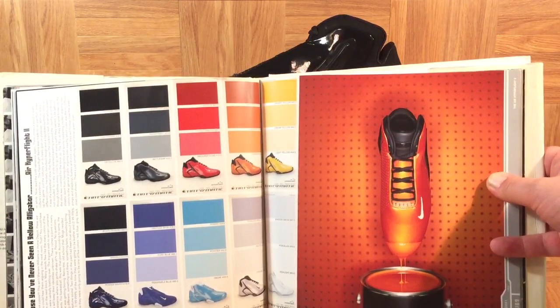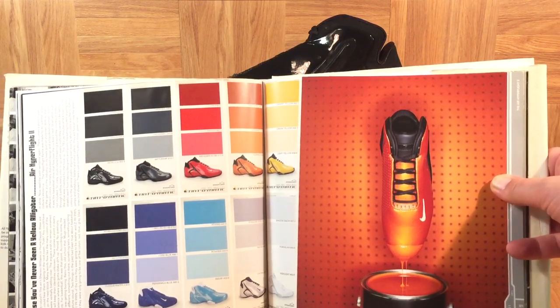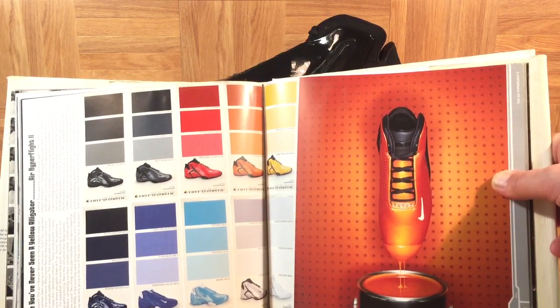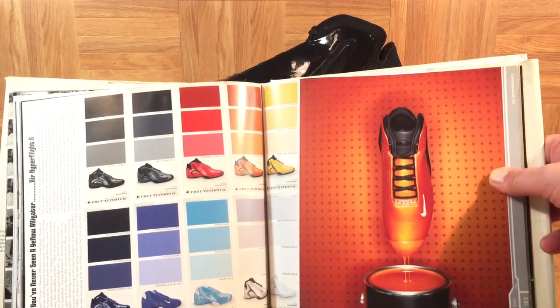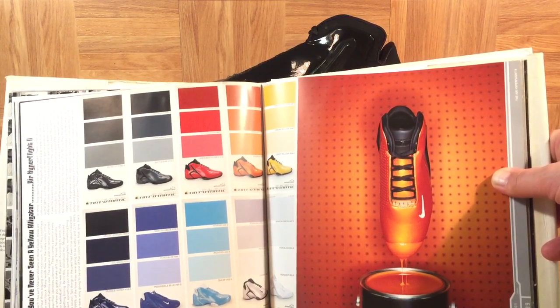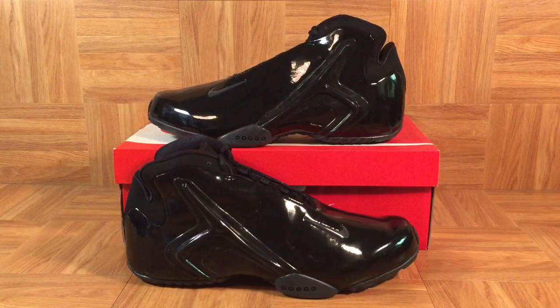This shoe came out in 15 crazy wild colors. I remember when I first saw the ad with the orange pair dipped in the paint can — I just thought it was so cool. Yellow, red, blue — they had crazy ones with honeycomb graphics. I remember when these shoes came out right after the turn of the millennium it was such a big deal, because basketball shoes were just not wild and crazy in color like that.